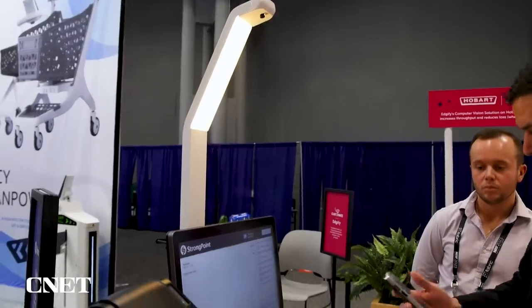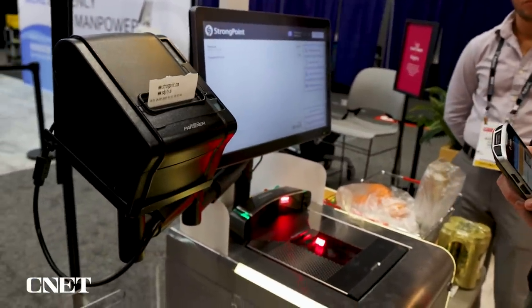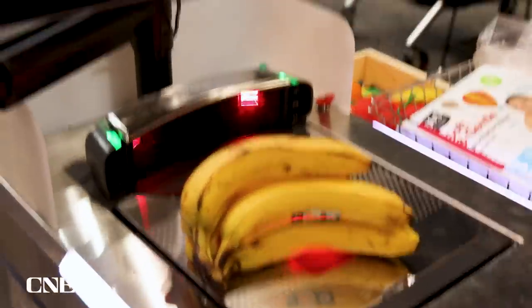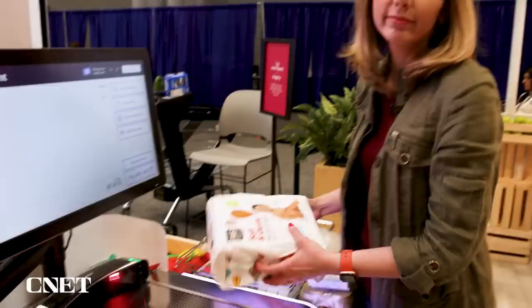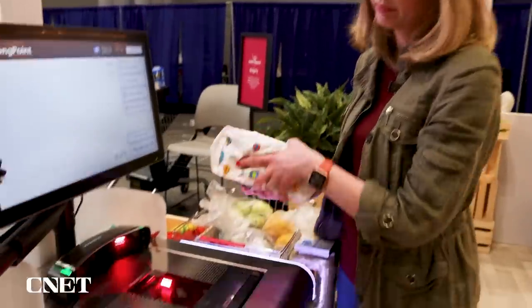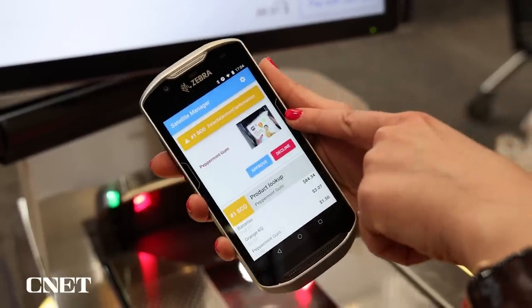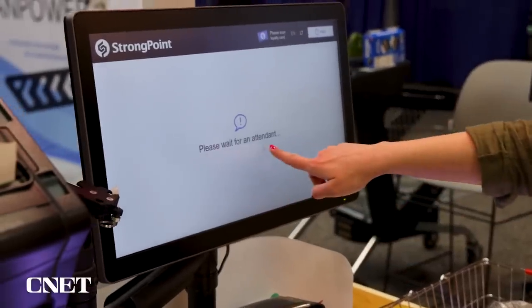I'm going to show you how image recognition is changing the very annoying self-checkout process. Here at Edgeify, there's a camera always looking down at what you are scanning and it can tell exactly what you're putting down. It doesn't matter how I put those bananas down, it knows they are bananas. The camera is good enough to be able to scan that. For anyone trying to be sneaky and get diapers but actually just pay for gum — it scanned gum, but the image knows it is not gum. If I try to pay quickly, it's not going to let you pay.